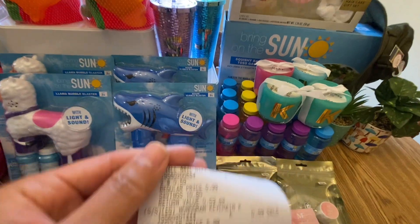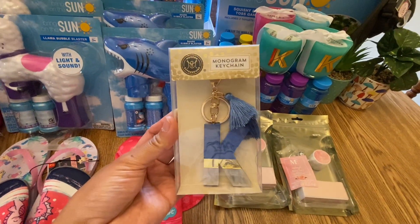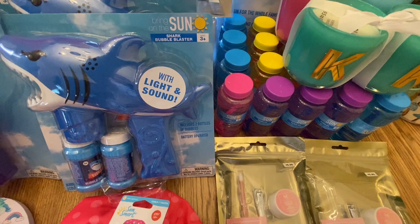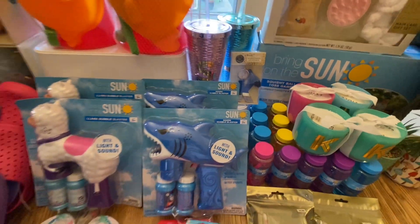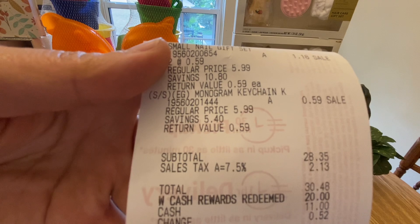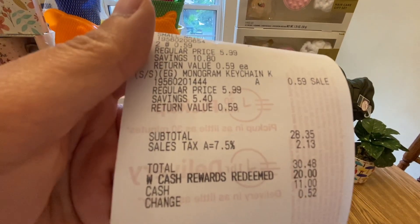Last on this receipt is the K keychain — I grabbed the K for Kira, my daughter's name. I only got one. My subtotal was $28.35 plus tax, for a total of $30.48. I used my Walgreens cash to pay most of it.